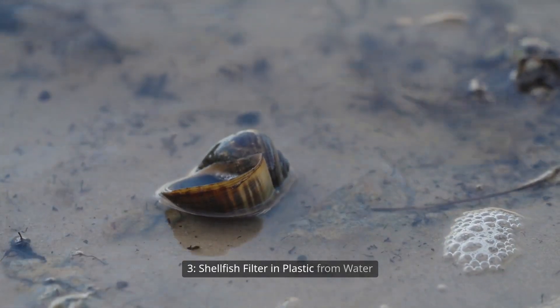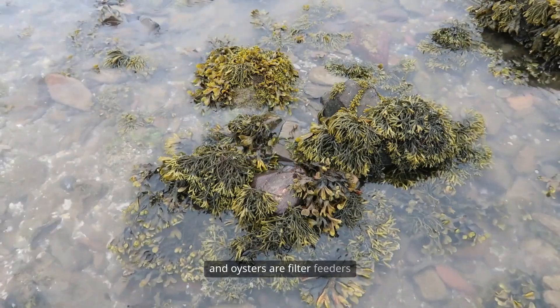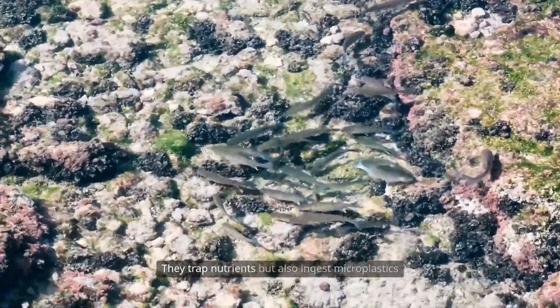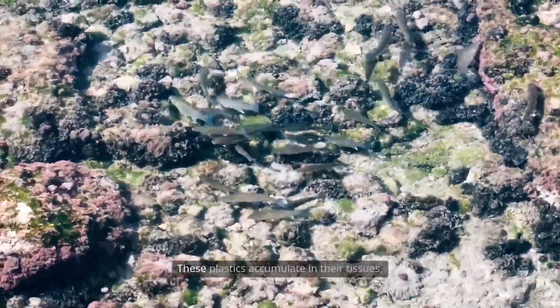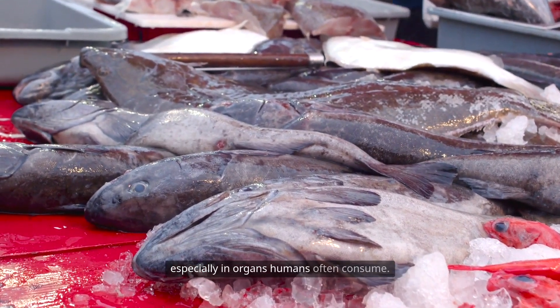Shellfish filter plastic from water. Shellfish, like mussels, clams, and oysters, are filter feeders that draw in seawater to find food. They trap nutrients but also ingest microplastics floating around them in the water. These plastics accumulate in their tissues, especially in organs humans often consume.